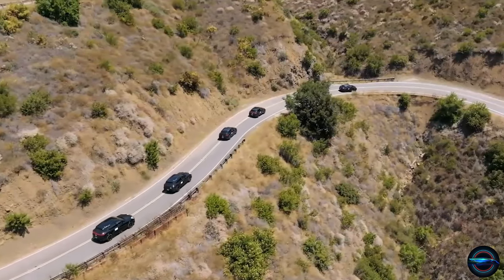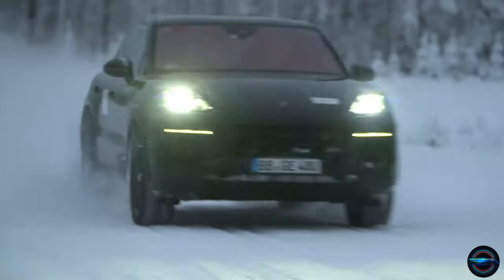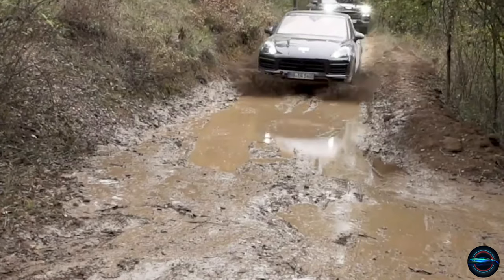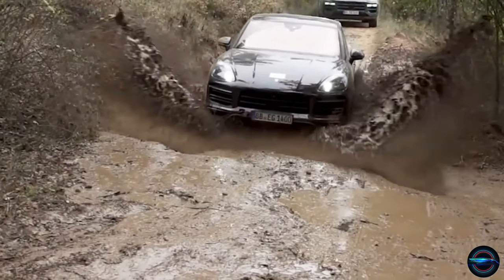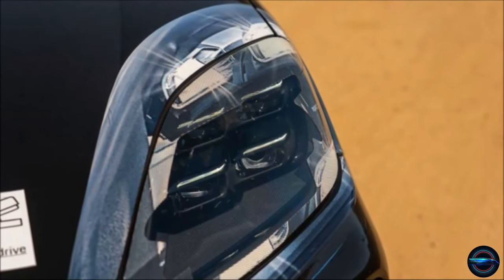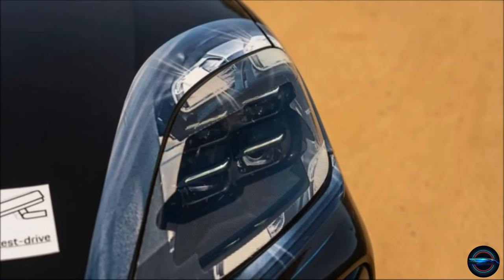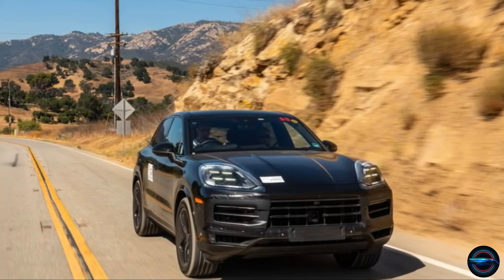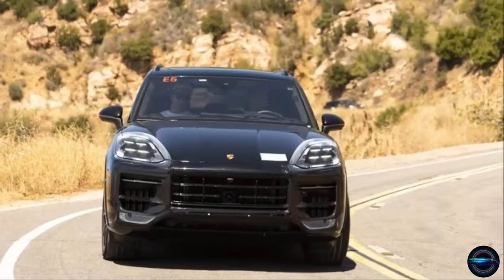Porsche is gearing up to release a bionically enhanced and all-new 2024 Cayenne later this year. While some specs and pricing are still under wraps, we do know that the base model will come standard with PASM, LED matrix headlights, and a mode switch on the steering wheel. With the Taycan-inspired curved instrument panel and centre display, cooled wireless cell phone charge pad, and expanded electric range, we're in for a treat.